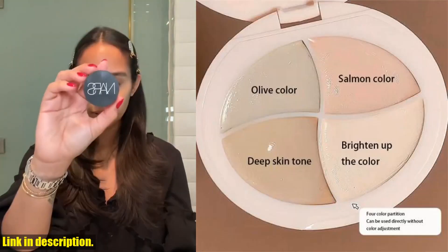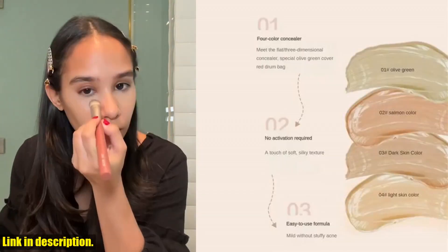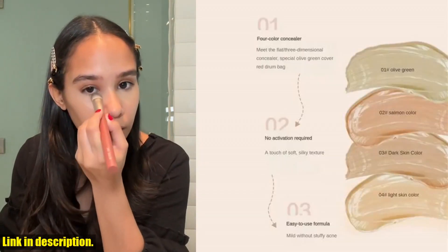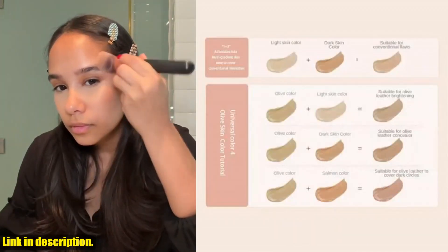Click the link in the description to get your hands on this incredible concealer palette from Melee. With its multiple benefits such as moisturizing, alcantara, and waterproof properties, this is a must-have for anyone who loves makeup.